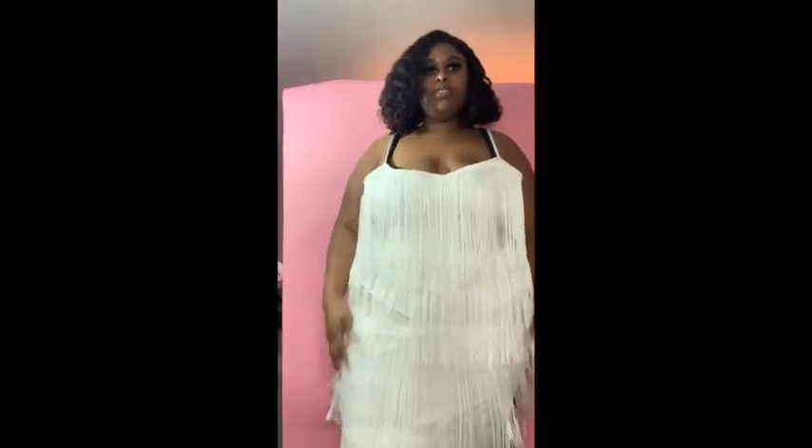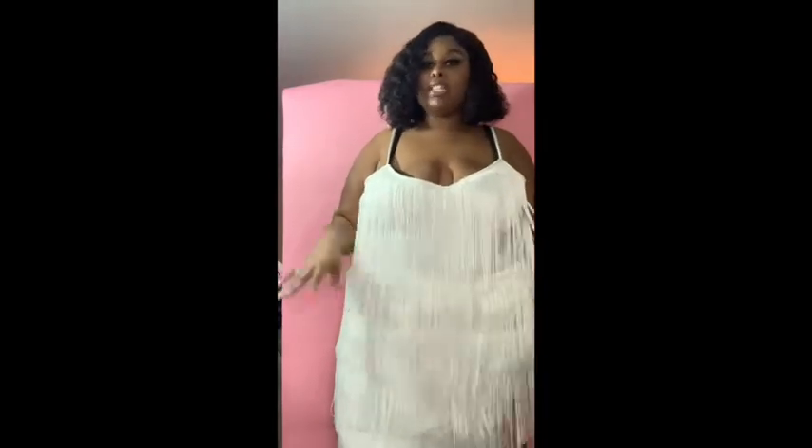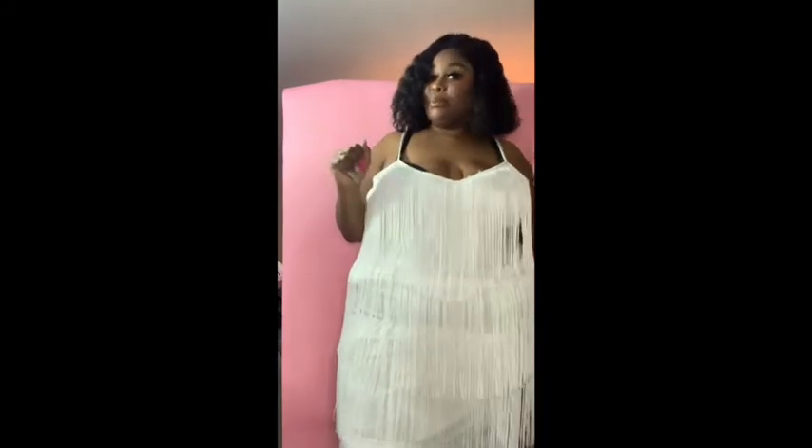Y'all, this is so cute! So this is one of my other birthday dresses. I wanted to do something different but this is fucking cute, okay. I'll turn around - it looks like this in the back. It has like little fringes and the material is forgiving, it's not super tight, it fits true to size. This is fucking cute.